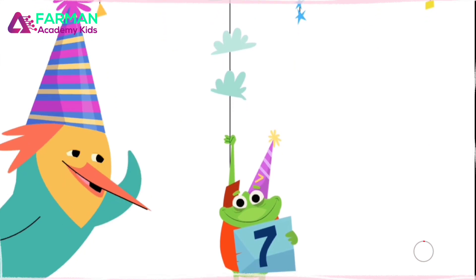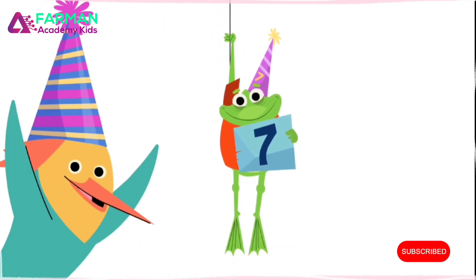Oh, look! There's a number seven right there! I can't wait to show my friends!